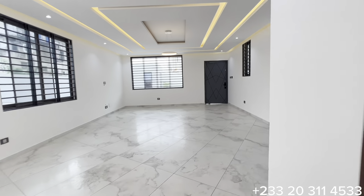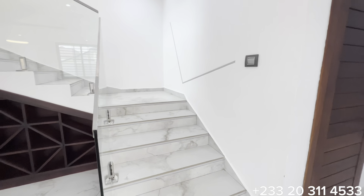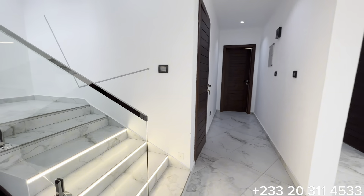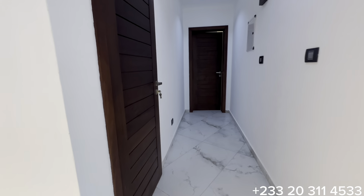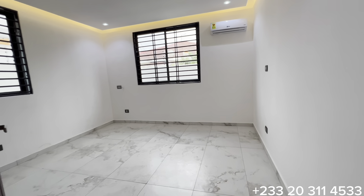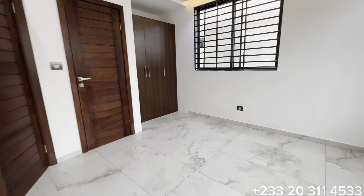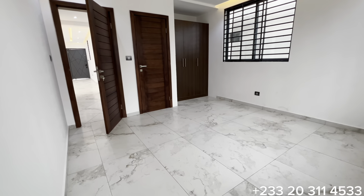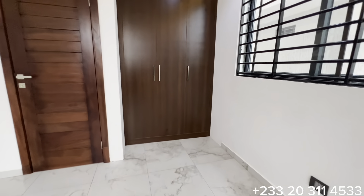If you are out there looking for a beautifully finished four-bedroom property with top-notch finishing, I recommend this property to you in the prime location of East Legon. Now let's see the very first bedroom on the ground floor, which serves as a guest bedroom. It is a sizeable bedroom measuring 14 feet by 14, with two huge windows that come with burglar-proof for security. There is also an inbuilt floor-to-ceiling fitted wardrobe.